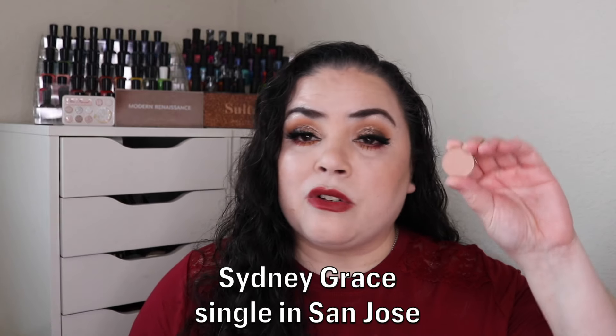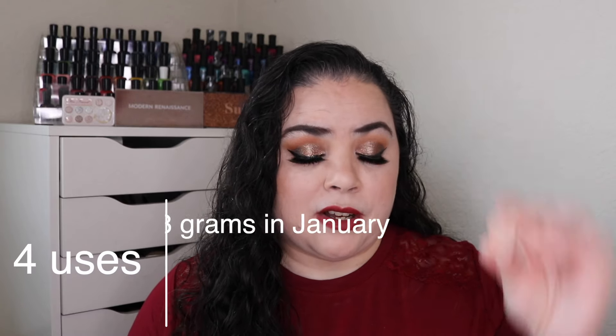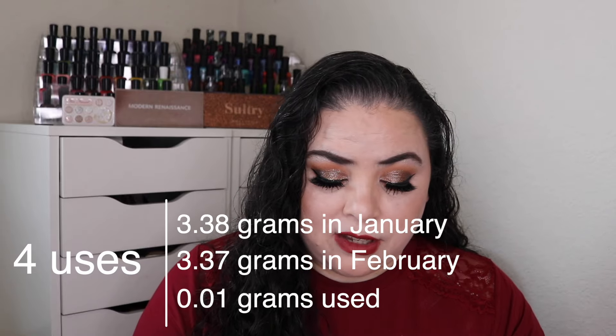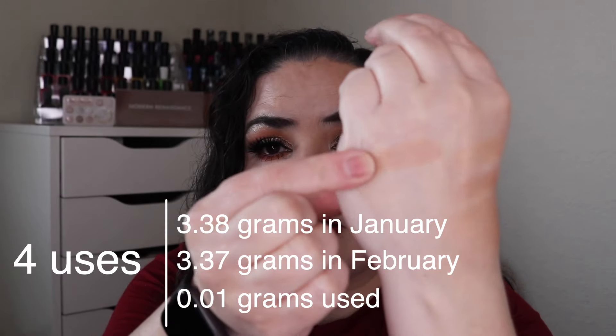So that is goal number two met. After that I got the four of hearts — it said city, so I chose the Sydney gray single in the shade San Jose. My goal was to use it four times and I have used it all four times. This was a very easy shade to use — it's a great transition shade. Very light. I was happy to get four uses on this, so this is goal number three met for this update.